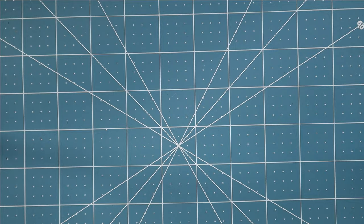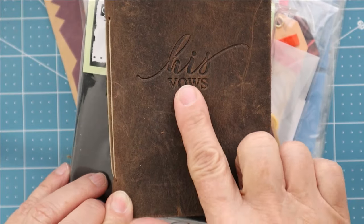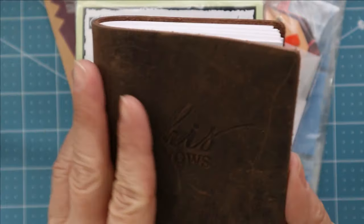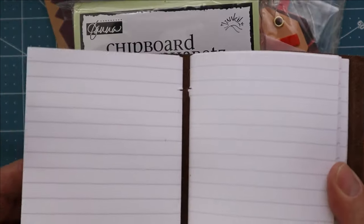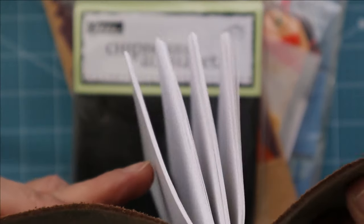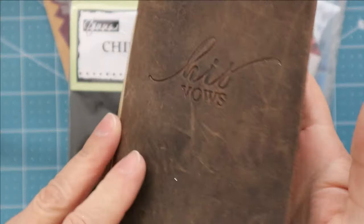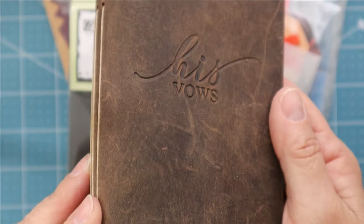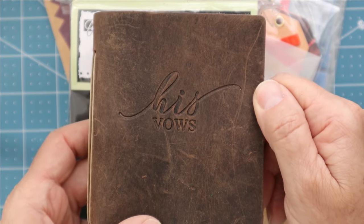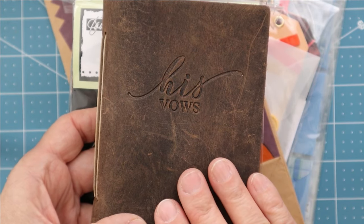Here's something that says 'His Vows' on it. It looks like somebody already created the beginnings of a small junk journal — it's got three sewn-in signatures with lots of paper, really thick. This one is just ready to decorate as far as I'm concerned. I didn't even realize it had signatures when I picked it up — I just snagged it and moved on, because at the bins people can get very aggressive and if you're not quick you'll miss out.